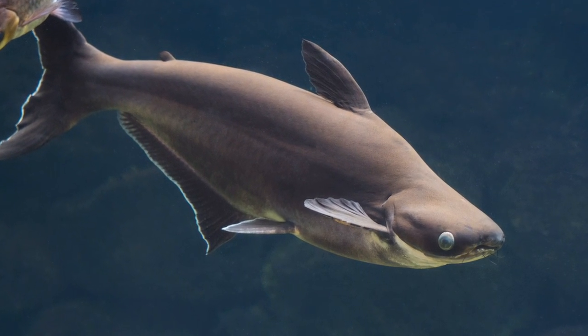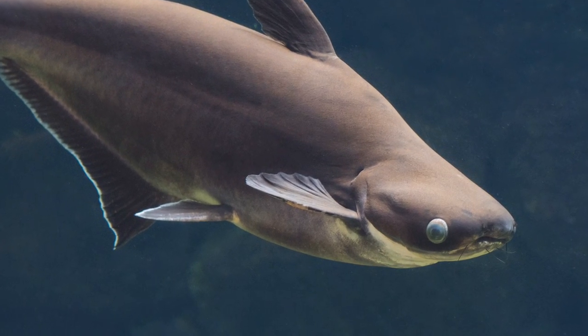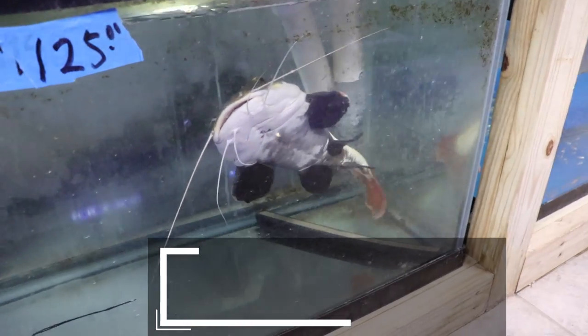People get fish they know nothing about simply because it's cute or has a cool name like 'shark' or 'devil' or 'clown.' They blindly buy the fish, put them in a small tank, and when it blows up they have no idea what to do. The iridescent shark is a really cool fish that's easy to keep, looks nothing like a shark, and will be at its best when it's in groups of four or five — fish that can get up to four feet long. Just don't be that person.